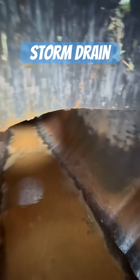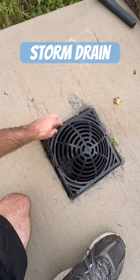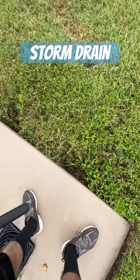Whenever installing a storm system, you want to make sure the company installing it knows what they're doing and is going to make the connections properly, so that you don't have this type of problem happening in the future and end up having to pay to have it redone.